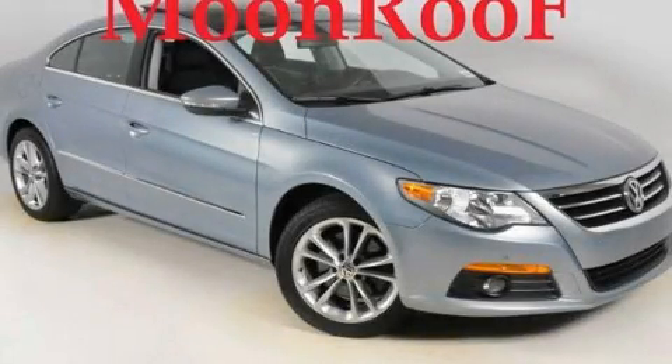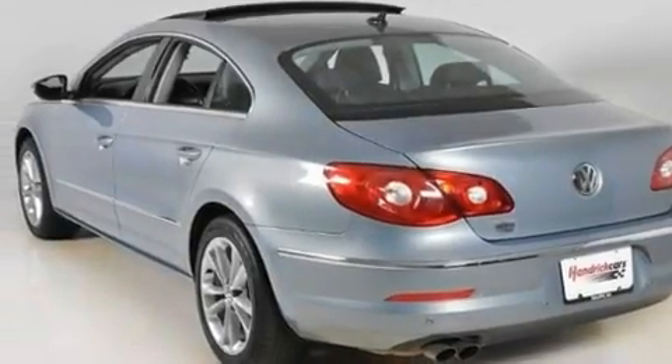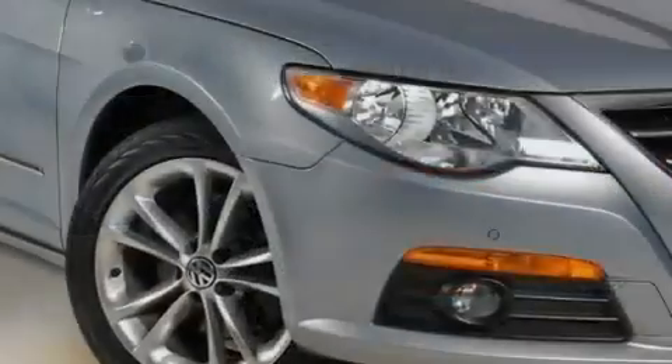This is a 2009 Volkswagen CC. It features a 2.0-liter four-cylinder engine and a six-speed automatic transmission.